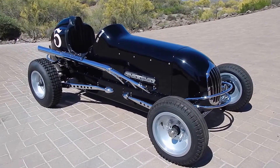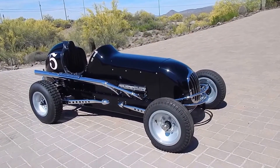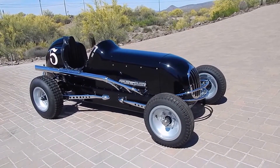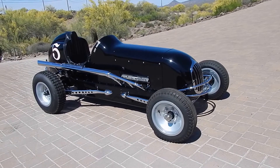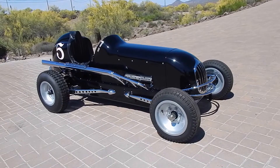We're looking at a 1937 dryer midget that was found in a pond outside of Indianapolis about 10 years ago.